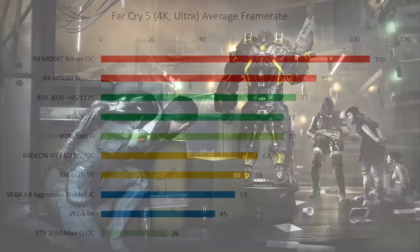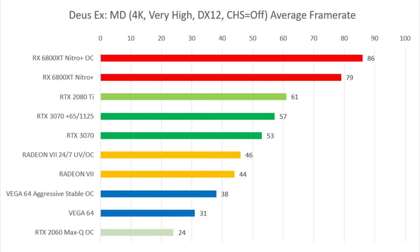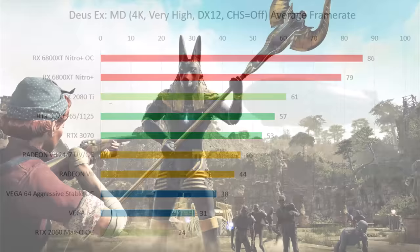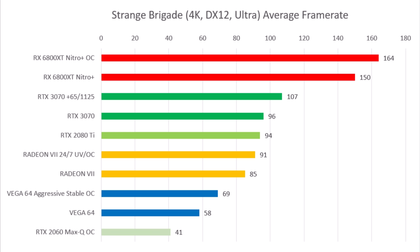Deus Ex: Mankind Divided was interesting — this game really liked the 2080 Ti versus the 3070, although the 6800 XT absolutely left everything below it in the dust. Strange Brigade was another interesting one for how much it likes Vega. Everything lines up as expected, but it's a reminder that in some games, even after overclocking, there will be less than a 20% difference between a Radeon 7 and an overclocked 3070.